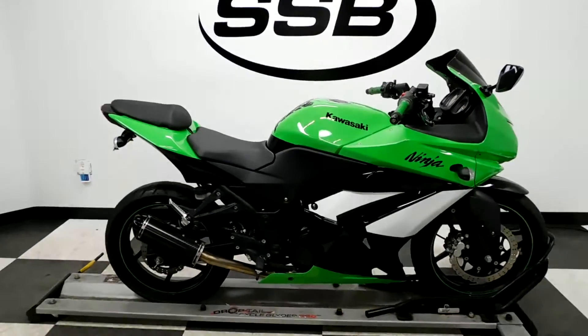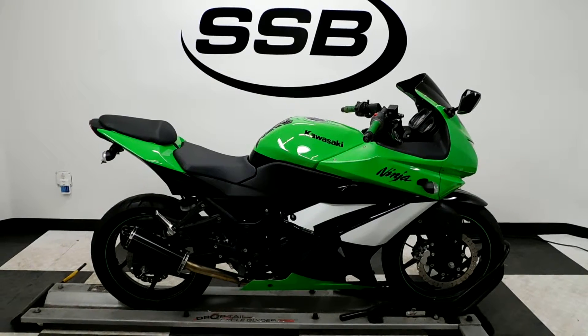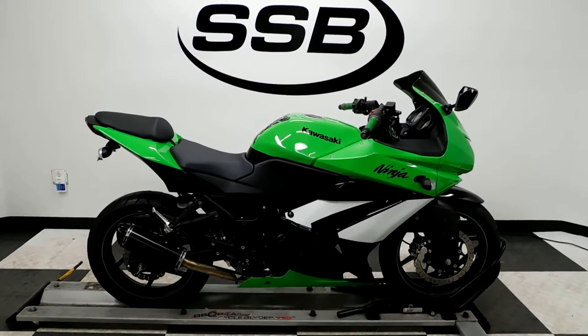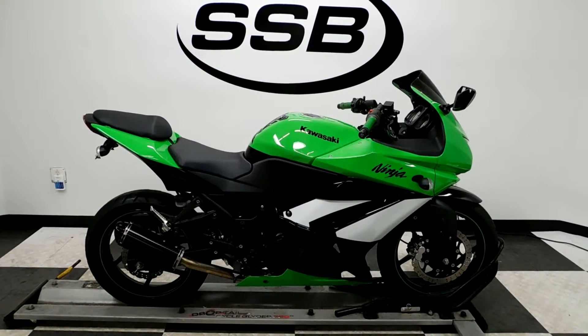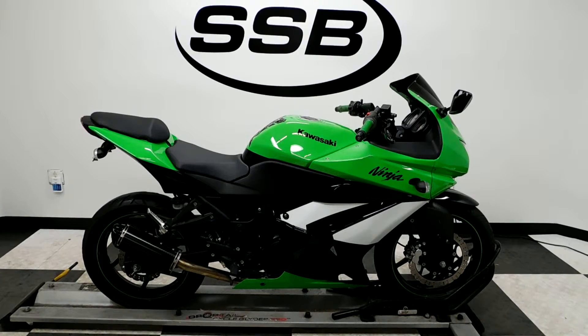The EX250R will be going through our pre-sale inspection. It will also come with our 30-day, 1,000-mile limited warranty. And as long as you own this bike from us, you will get a discount on parts, labor, and accessories. Thank you for shopping SimplyStreetBikes.com.